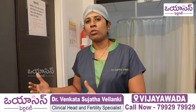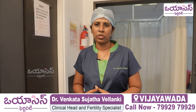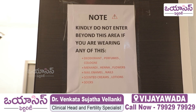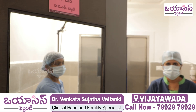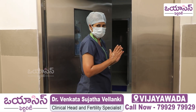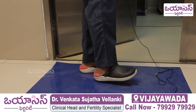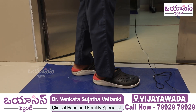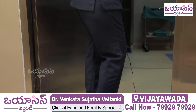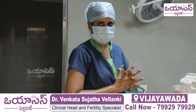So now I am entering into the embryo transfer procedure area. You can just come along with us and see how the procedure is done. We are now entering the second door into the embryo transfer operation theatre. When you enter this door, you can use sticky glue mats.